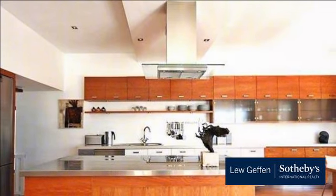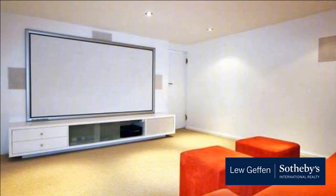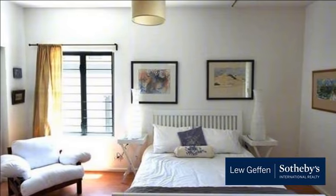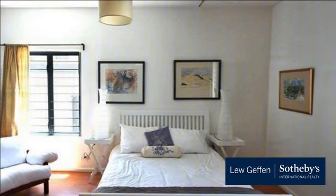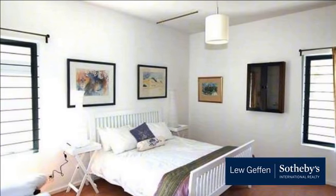The enormous master bedroom occupies the whole of the top floor, with a very generous walk-in closet. Even the luxury bath and shower enjoy sea views. The bedroom flows out onto a private patio overlooking 180 degrees of sea views of the famous Atlantic seaboard.